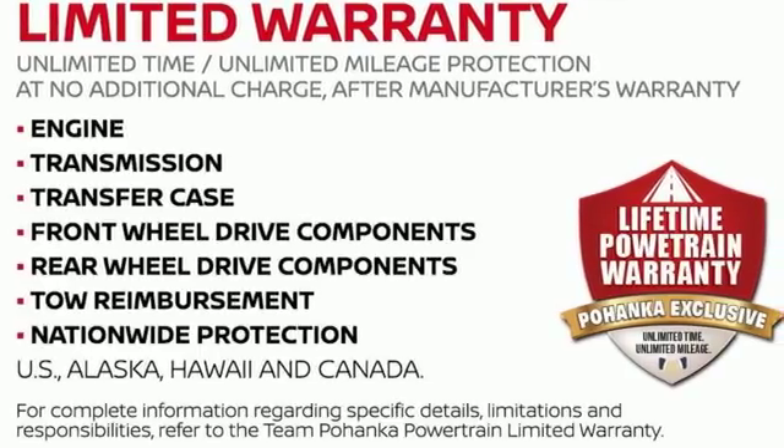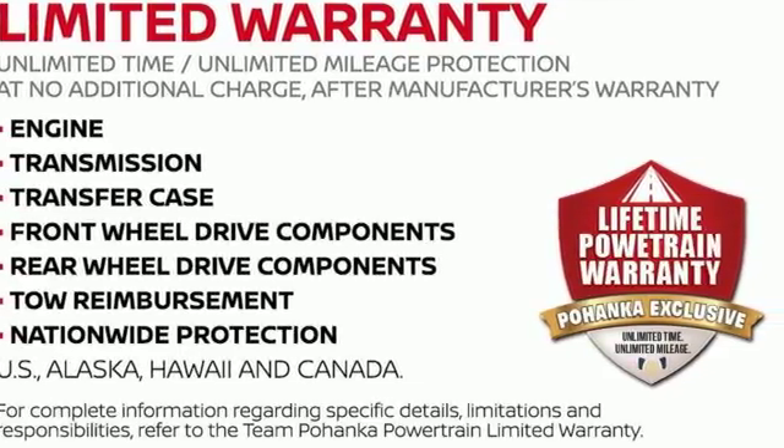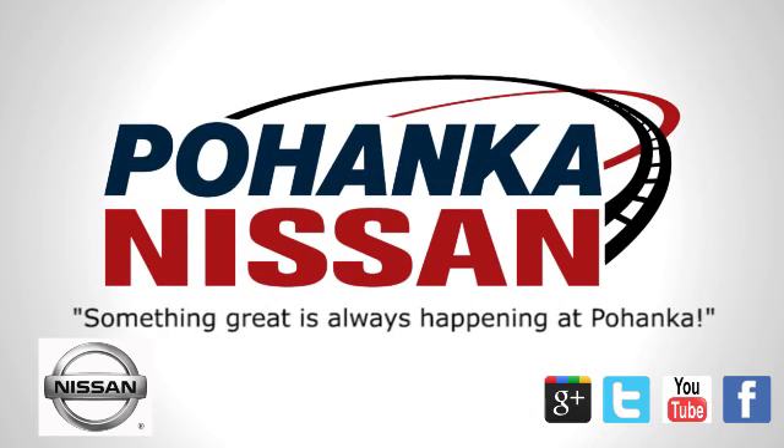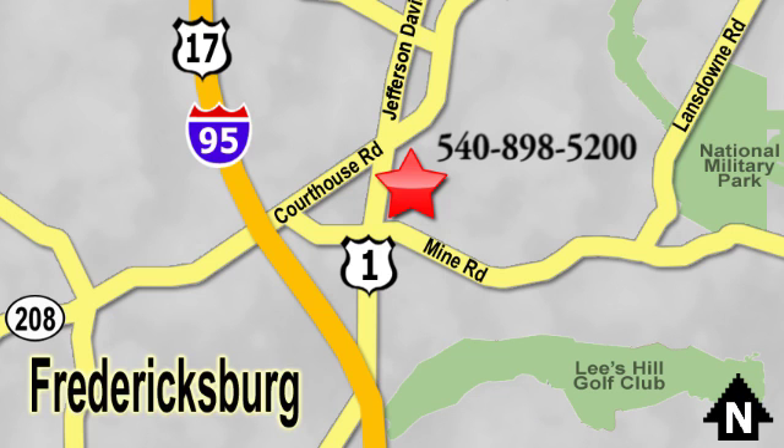See what it can do for you when you take it for a test drive. Welcome to Pohanka Nissan in Fredericksburg. Something great is always happening at Pohanka. Located on Route 1 in Fredericksburg, Virginia.